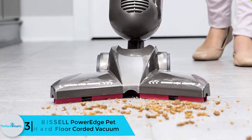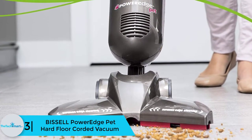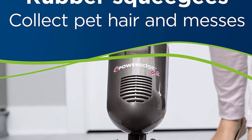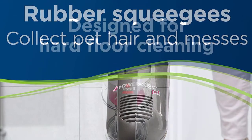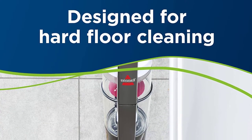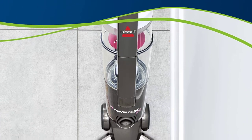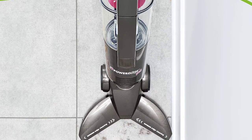At number 3, we have the Bissell PowerEdge Pet hard floor corded vacuum. Vacuums come in different shapes, and one of the most innovative forms is the V-shaped design. The Bissell PowerEdge corded vacuum is a wonderful option for those who want efficient cleaning. It has a 20-inch power cord which ensures it can extend to far ends, and it's easy to empty the dirt cup, making the cleanup process a breeze.